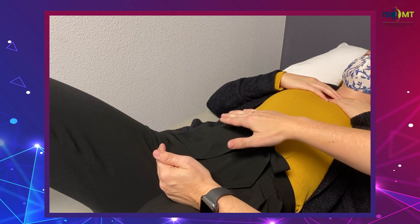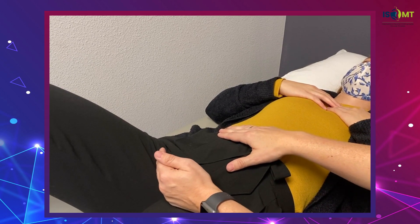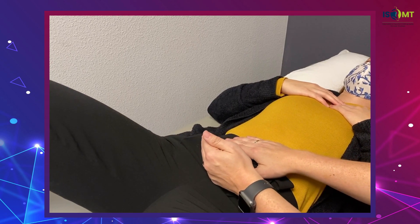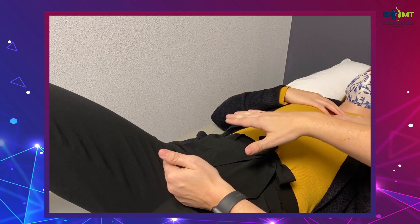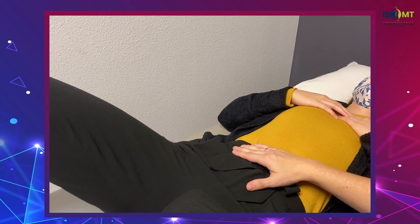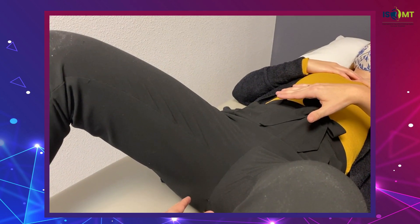And exhale. Take a deep breath in, and on the exhale, I want you to pull your pelvic floor muscles up. Exhale. And take a deep breath in. And then exhale, relax your pelvic floor muscles. You can get your hands down here a little bit too. Take a deep breath in, and exhale.